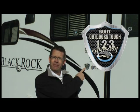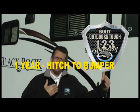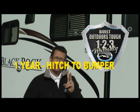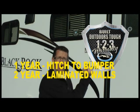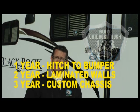All BlackRocks come standard with our Built Outdoors Tough 123 warranty. What this consists of is a one-year bumper-to-bumper warranty, two years on the rugged two-inch bonded aluminum frame walls, and three years on our custom-built off-road camber chassis.